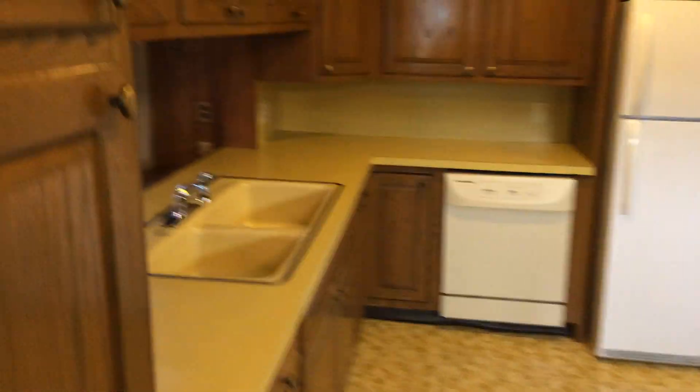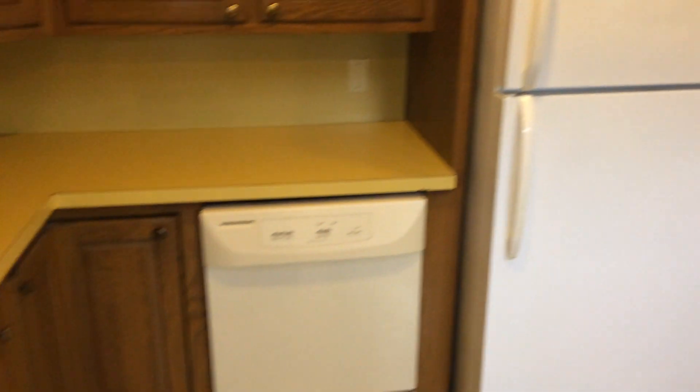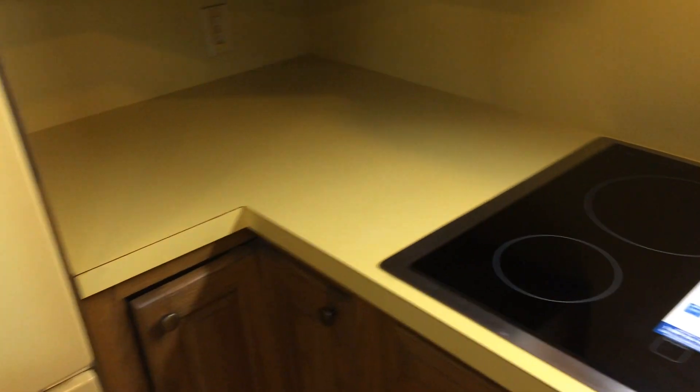Here is the kitchen. Plenty of cabinets up above. Down below we have a vintage double basin sink with a spray nozzle, dishwasher, and a modern large refrigerator. Brand new electric stovetop with a copper hood up above, and ovens right over here. More cabinets and countertop space as well.